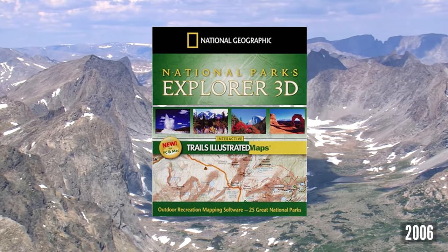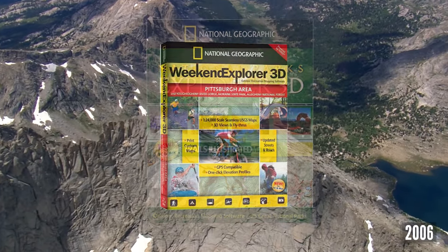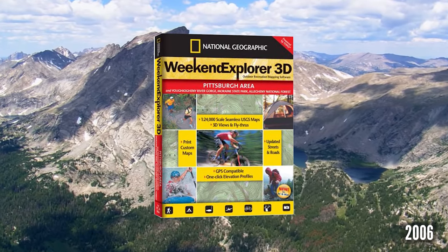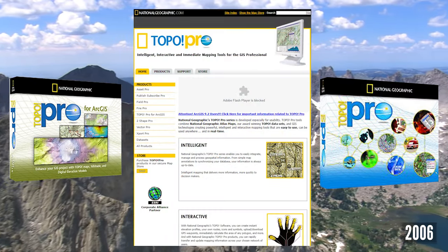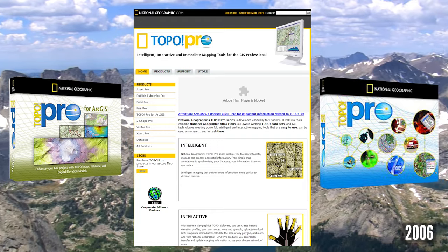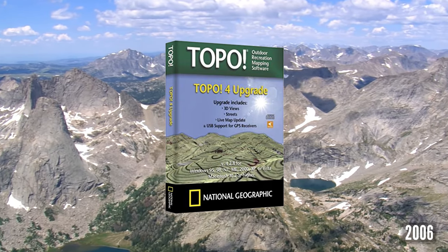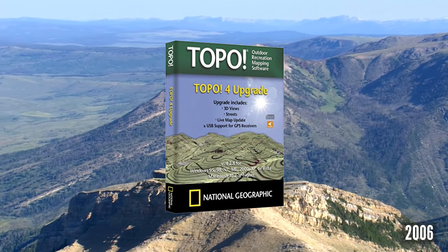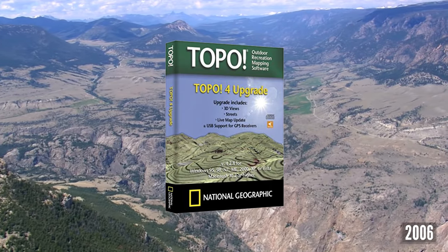2006 saw Trails Illustrated National Parks Explorer 3D released with 25 parks, GPS connection, and 4 zoom levels. Weekend Explorer 3D was released running the Topo software focused on recreation regions near metropolitan areas with 24k maps. Topopro.com was launched for professional products, with two additional products released: Publish Subscribe Pro and Vector Pro. A Topo 4 upgrade CD was also released for Topo State Products PC version 2.60 and higher, adding 3D views and fly-throughs, updated streets and roads, live map updates, and GPS USB support.